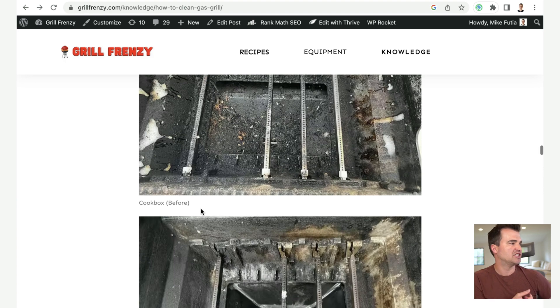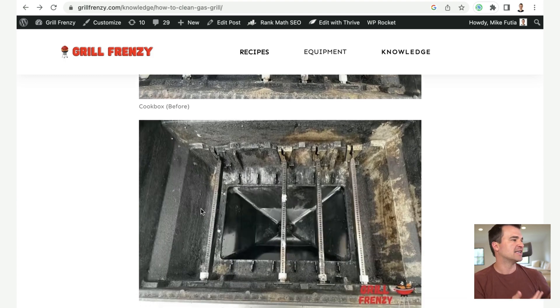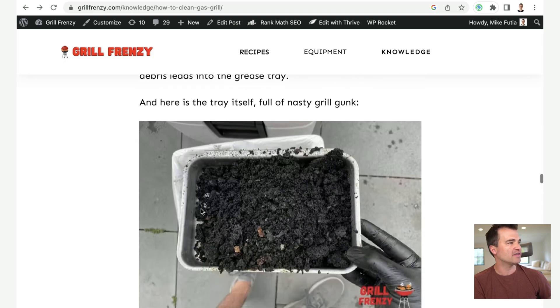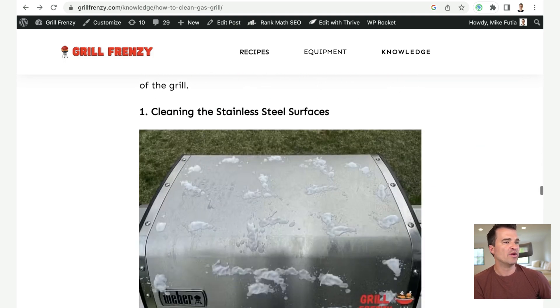This is where I think ChatGPT can really shine when you work together with it. I'm going to go over my six-step process for how I was able to create this article with ChatGPT. Step number one is to do something related to your niche. This is really important — in order to add a unique perspective, you need to actually do something unique. For this article, I actually went and cleaned out my Weber grill inside and out. I spent about 90 minutes doing it on a Saturday morning.